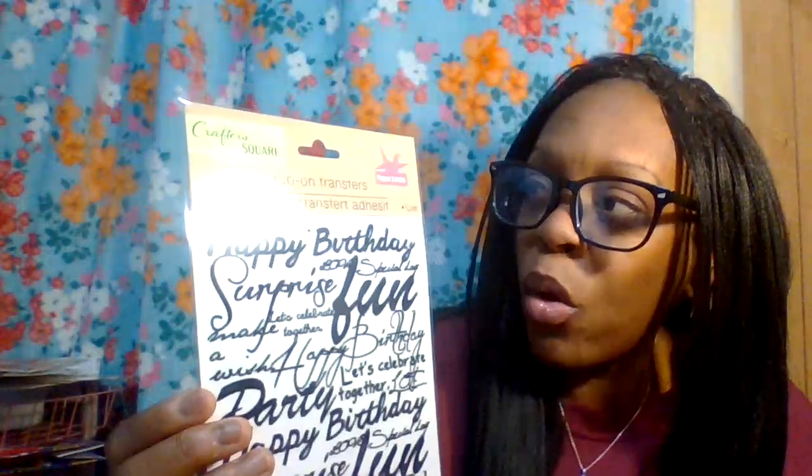I love Dollar Tree stickers — they stick really well in a planner. If you have a Happy Planner, definitely also check Michael's Craft Store for stickers, because those are bigger. Even though they're a bit pricier, you get a lot of quantity — up to 400-500 in a value pack, maybe up to 1,000-1,500. Walmart sometimes carries Happy Planner stickers and planners too.